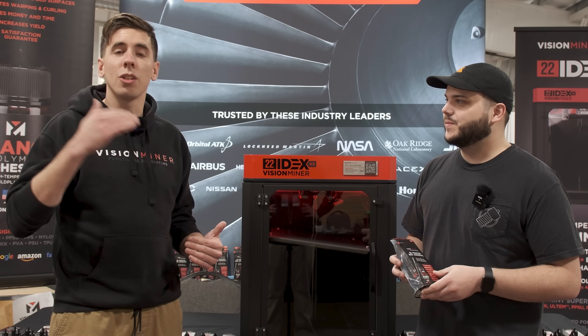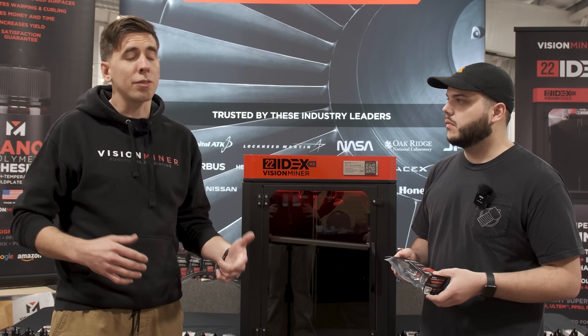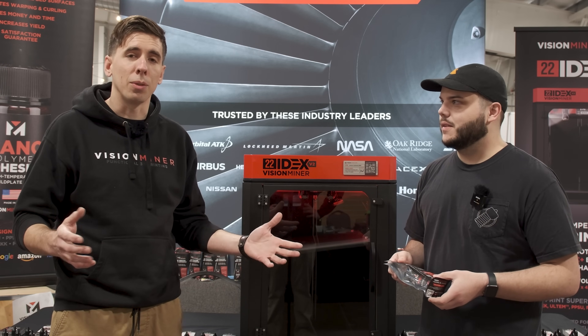We just wanted to show it off to people here to inspire them to create more and eventually move into high-end engineering grade materials like nylon, polycarbonate, and of course PEEK, Ultem, and the super high-temp ones.